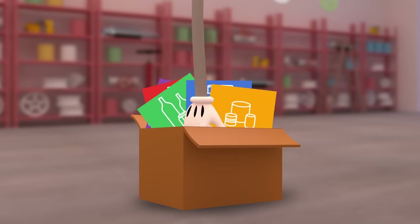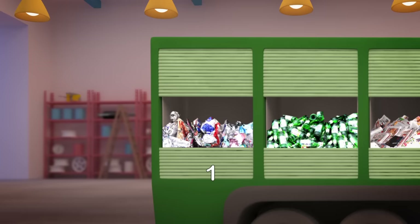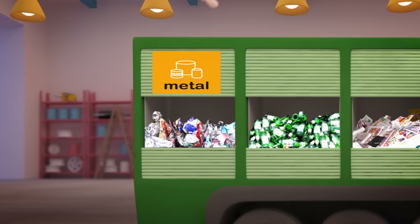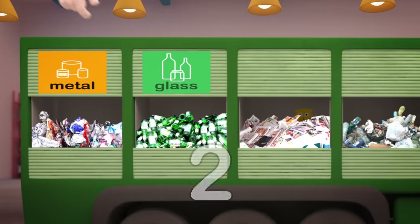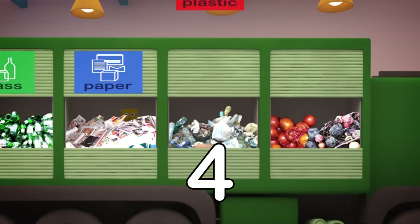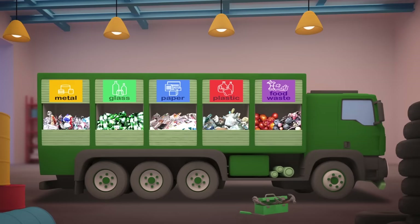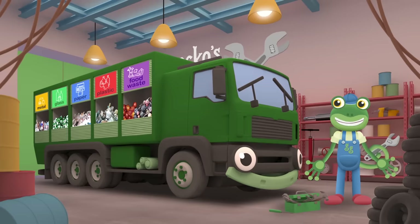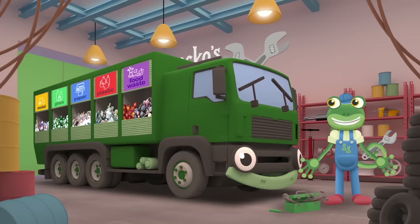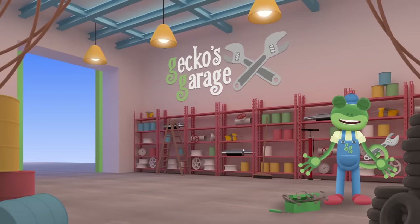Let's put up some signs to help your crew learn what goes where: 1. Metal, 2. Glass, 3. Paper, 4. Plastic, 5. Food waste. There, that's much better. Thanks to those labels your crew will know where everything goes. Bye bye Rebecca, so glad we could help.